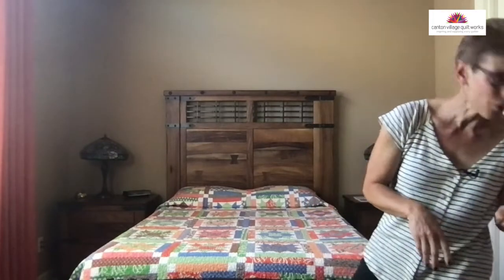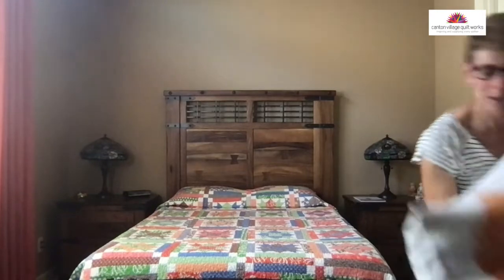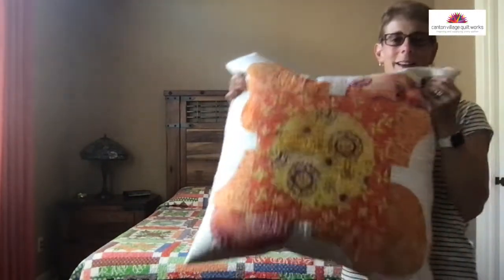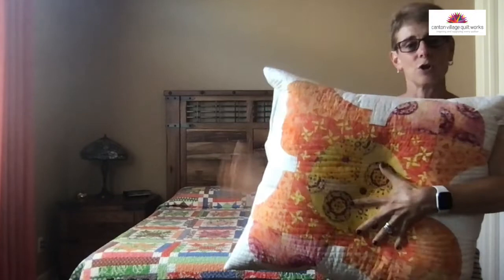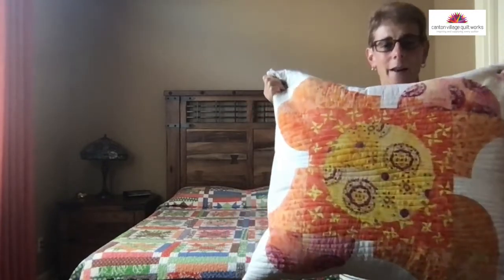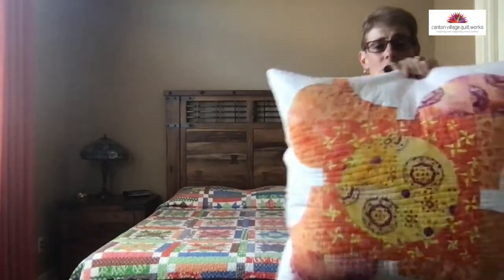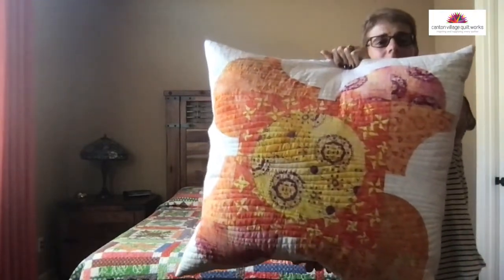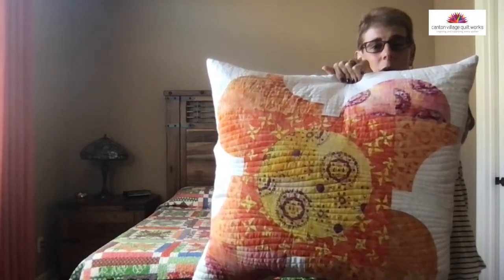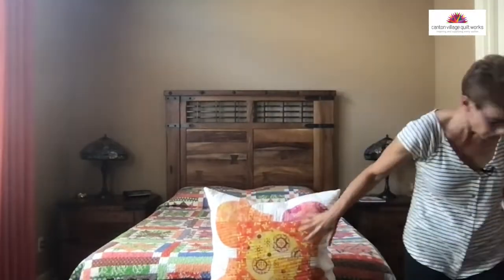I've got three more things I wanted to show you that I thought were kind of fall-like and fun. This one here is a cushion — a big cushion. You can use it on the floor, put it on the bed, whatever you want. This is done from my Pansy Garden pattern. I took just one of the flowers and made a huge cushion. You could just throw it on the floor and have fun. Really simple, super simple to make.